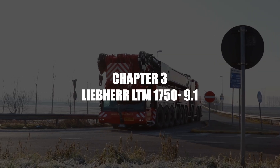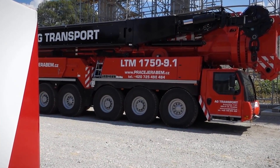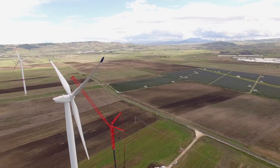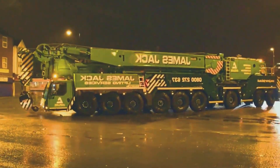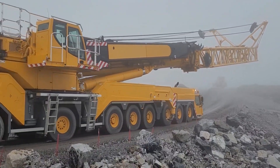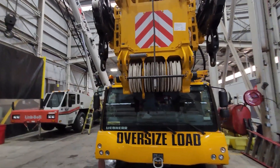Number 3: The Liebherr LTM 1750 9.1. The Liebherr LTM 1750 9.1 stands as a testament to engineering excellence in the realm of mobile cranes. This nine-axle, all-terrain crane combines immense lifting capacity with remarkable mobility, making it a preferred choice for complex lifting tasks across various industries. One of its standout features is its ability to transport its entire 52-meter telescopic boom on public roads without the need for disassembly, significantly reducing setup times and enhancing operational efficiency.